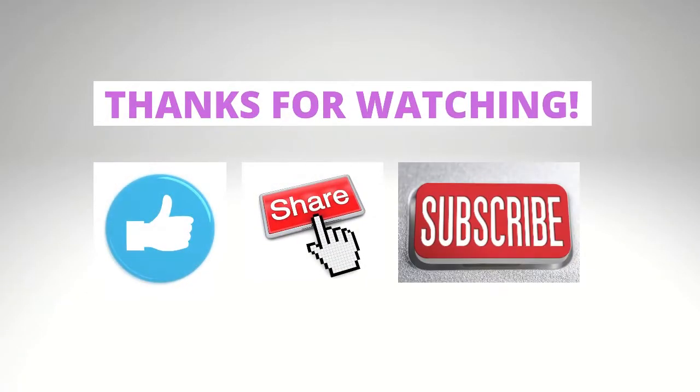So there you go, moms and dads — your first newborn visit is completed. Please drop a comment below and share your experience. I would love to hear all about it. Click the subscribe button too if you find value in today's topic. Happy watching!